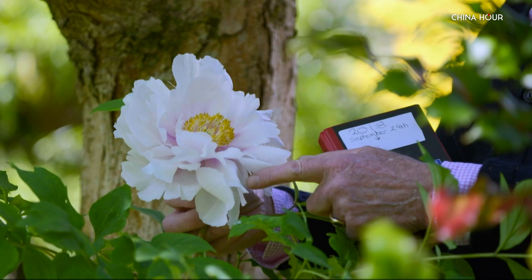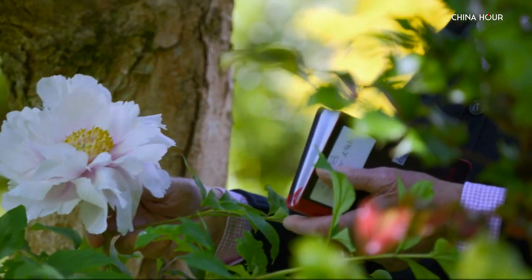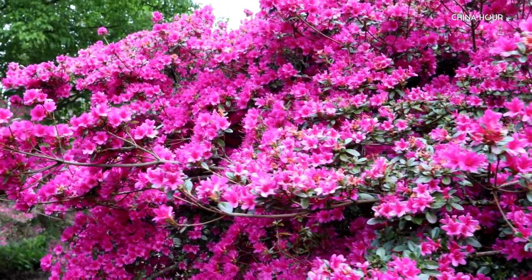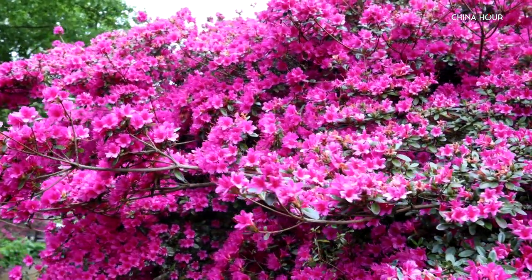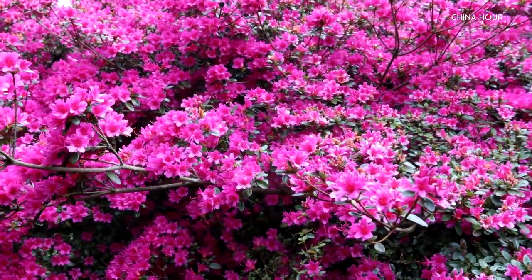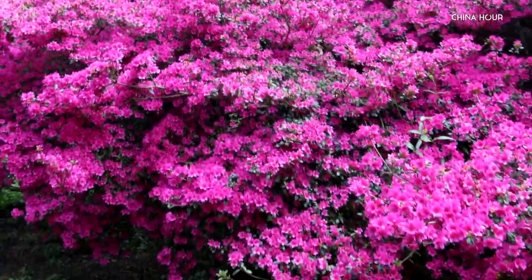Otherwise Rhododendrons are treated with love and respect. My college lecturer when I was training as a garden designer, Roy Lancaster, is famous for his plant hunting and his love of Rhododendrons. He visited China in the 1980s as vice chairman of the Royal Horticultural Society. There is a saying that a garden without a Rhododendron isn't a garden. The Rhododendron is a symbol of lenience, perseverance, and hope.